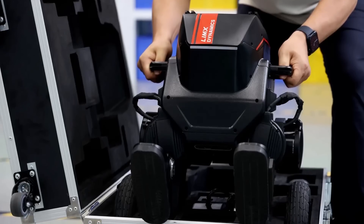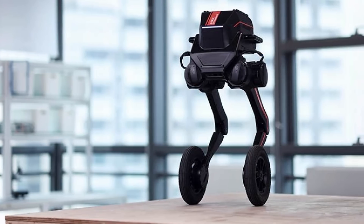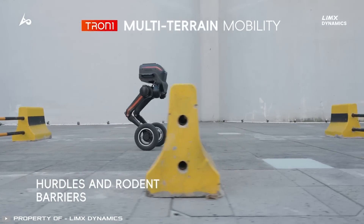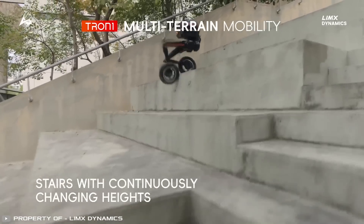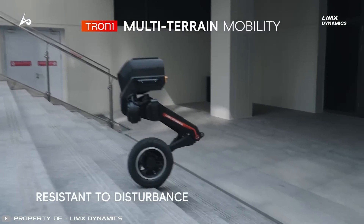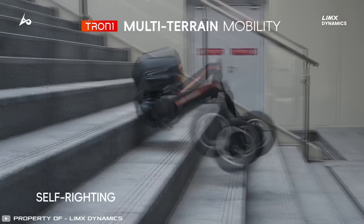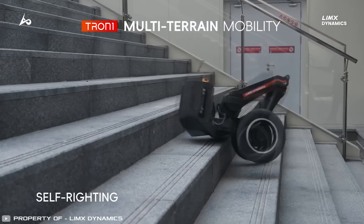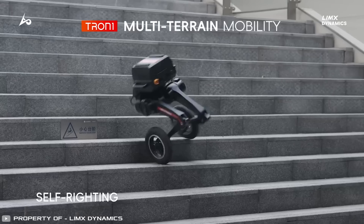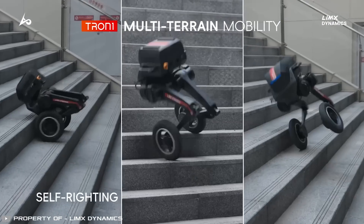Here are some new tricks from the two-wheeled robot. Watch how effortlessly it hurdles obstacles mid-motion, just like an ostrich, and how gracefully it climbs tall stadium steps. Even when pushed downward while descending stairs, it rolls but maintains perfect balance. When climbing up stairs, if suddenly shoved, the robot may fall, but it immediately picks itself up and continues moving. Even more impressively, it can stand up and balance on just one wheel.